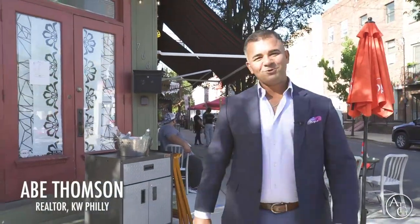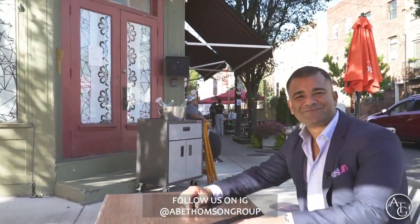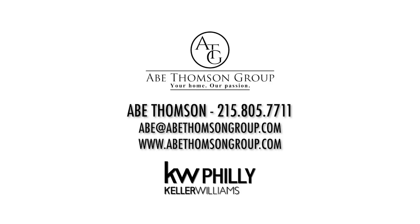So if you know of anyone who wants to take advantage of this market, give me a call. I'll see you next time.